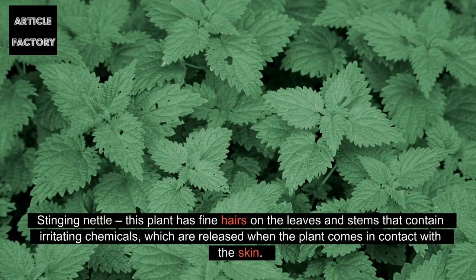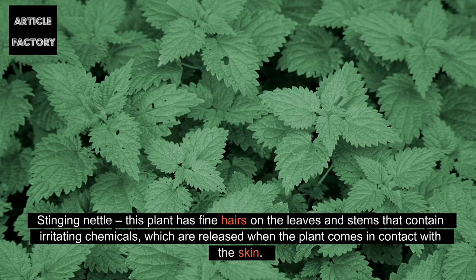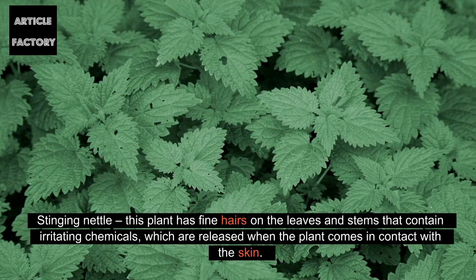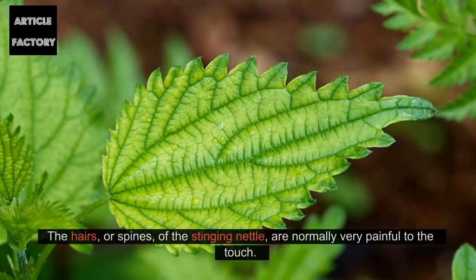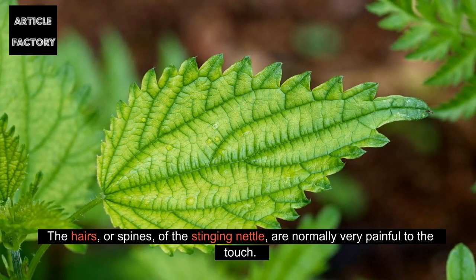Stinging nettle. This plant has fine hairs on the leaves and stems that contain irritating chemicals, which are released when the plant comes in contact with the skin. The hairs, or spines, of the stinging nettle are normally very painful to the touch.